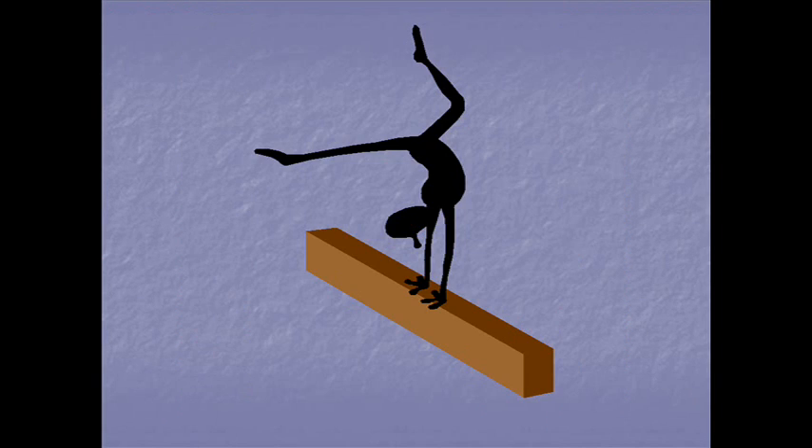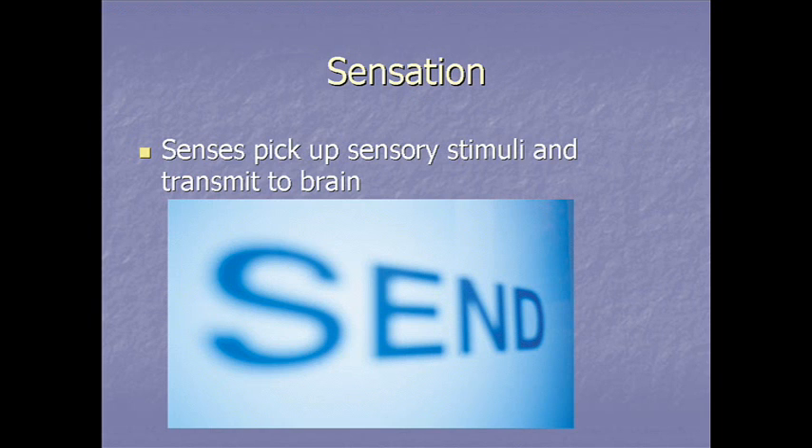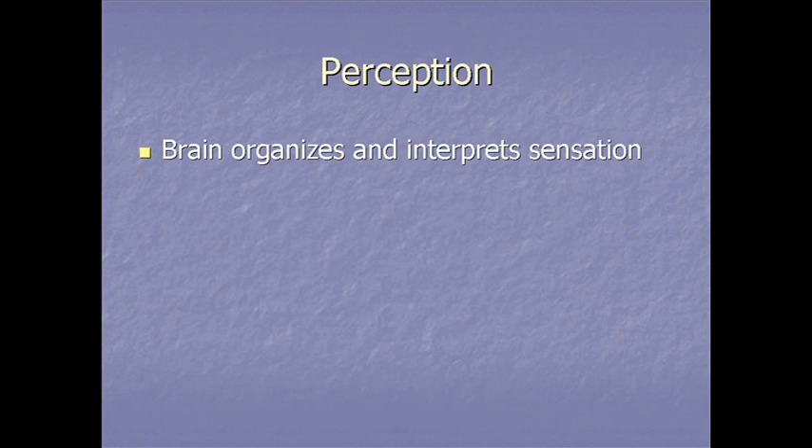That's the main stuff on sensory receptors and sensation. Now let's look at perception and topics pertaining to that. Remember, sensation is all about getting the sensory impulse up to the brain, and then the brain takes over — this is called perception.